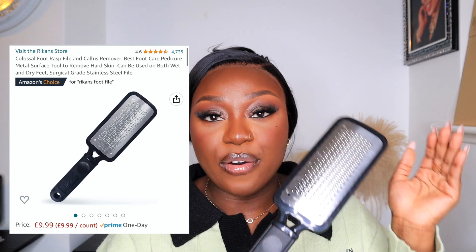Body care is very, very important and I encourage all of you guys to look after your body — this is the body you have, be kind to it. Next I have got this stainless steel foot file. You guys might think this is just a foot scrub, but no — this is not a regular, degular, shmegular foot scrub. This is the foot scrub of life right here.